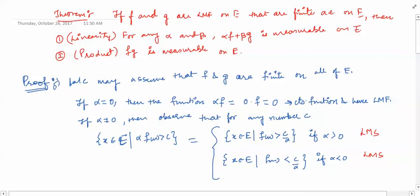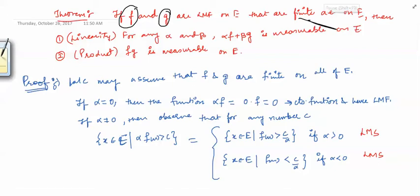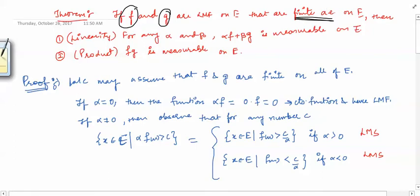Hello friends, welcome to this next video on measure theory. In this video we will prove that if you are given two functions f and g on a Lebesgue measurable set e — so basically they are Lebesgue measurable functions and they are finite almost everywhere. We need this finiteness condition because, as seen in the last video, when f and g are finite almost everywhere then the statement that their sum is a Lebesgue measurable function makes sense.